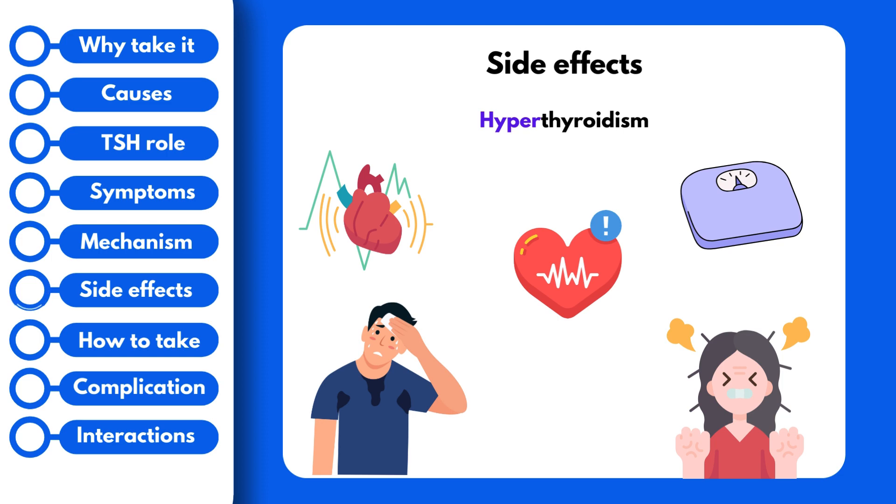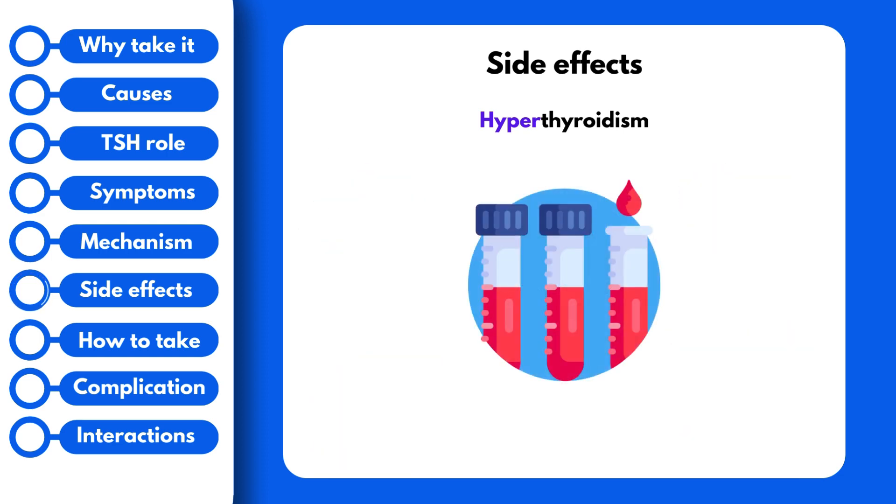But don't worry — in order to avoid this, your doctor will conduct blood work every 4 to 6 weeks to make sure the levels of thyroid hormone in your body are correct. Once you have the right dose, then you'll most likely get blood work done every 6 to 12 months.